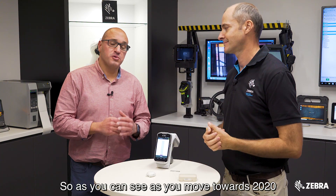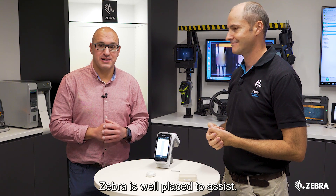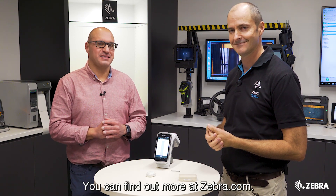As you move towards 2020, if you are looking at location solutions, Zebra is well placed to assist. You can find out more at zebra.com.